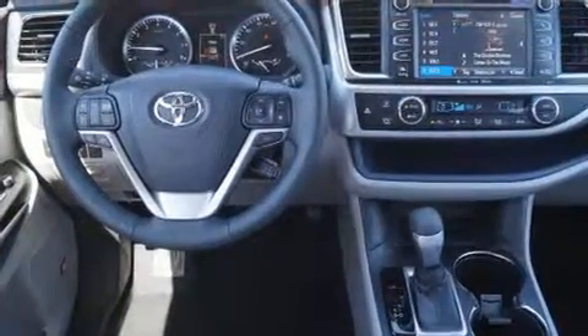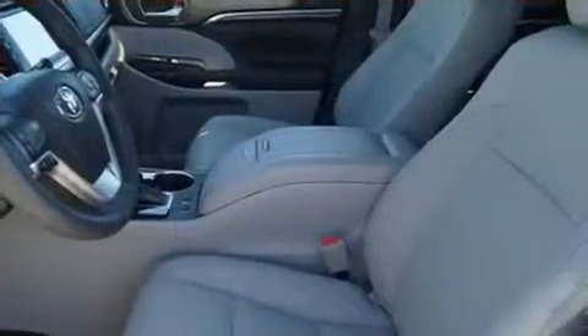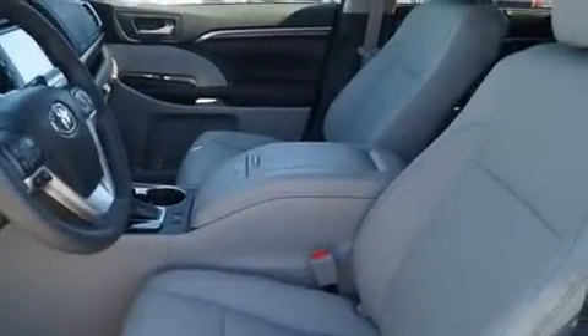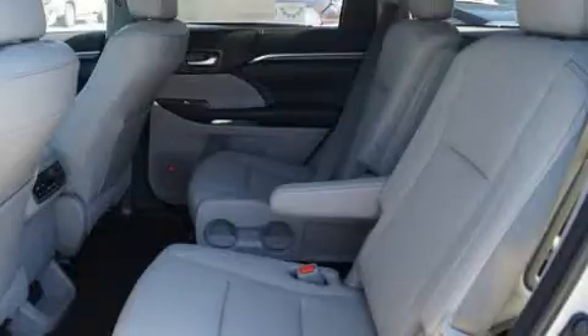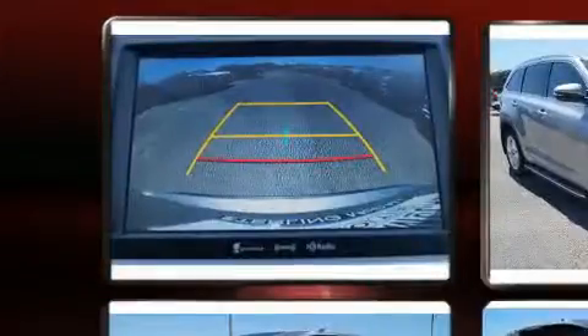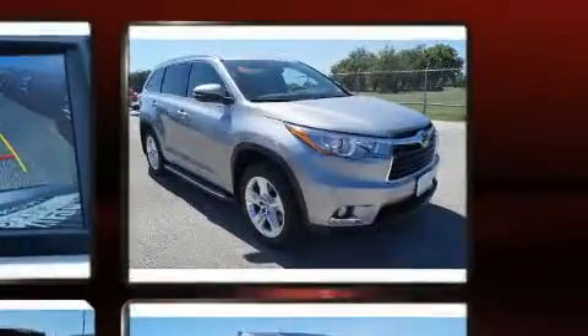All of the premium features expected of a Toyota are offered, including a blind spot monitoring system, a power liftgate, and more. Features such as automatic climate control and leather upholstery prove that economical transportation does not need to be sparsely equipped.